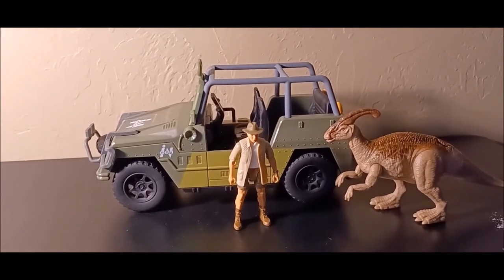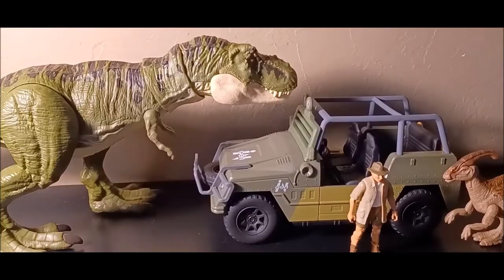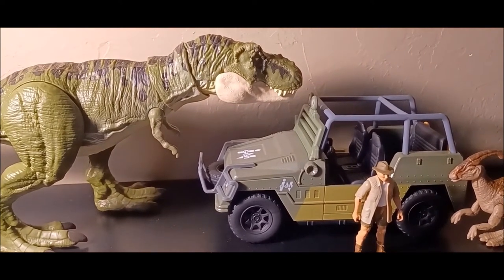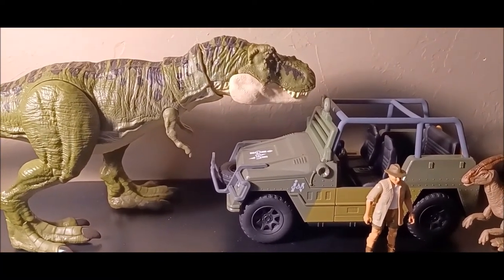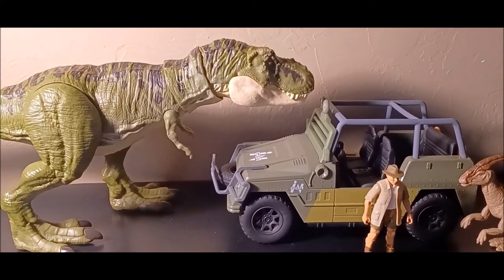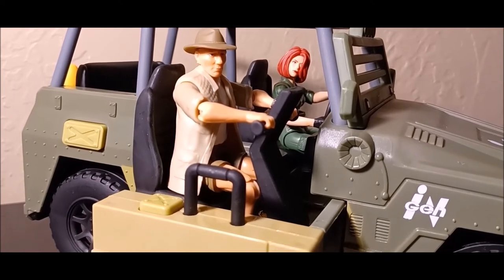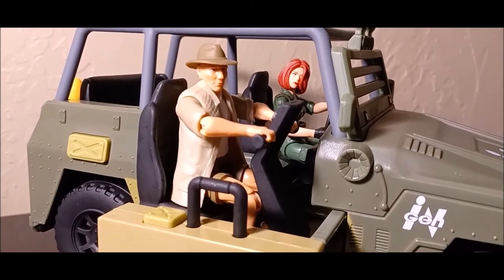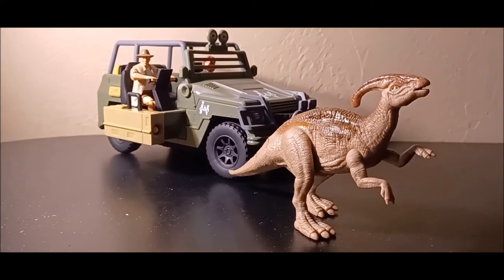It wouldn't be an Isla Sorna Capture Pack without the Buck — here's my T-Rex from 2019. Obviously this could be bigger; if Mattel ever makes a green Tyrannosaurus rex or an actual Tyrannosaurus buck, that would be awesome. I decided to have Linda stand in for the driving portion of the vehicle. Also worth mentioning, I have a custom video linked in the card above if anyone wants to check that out.